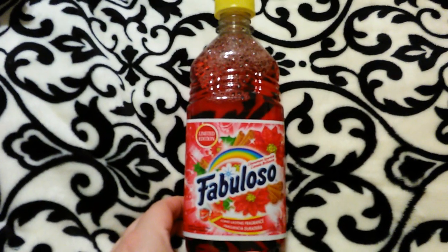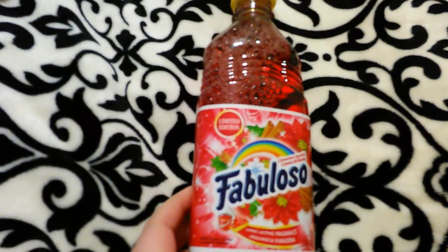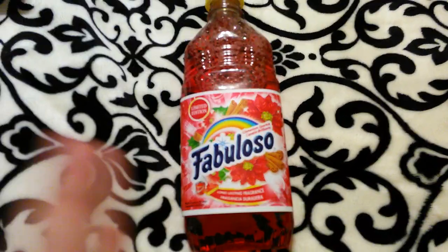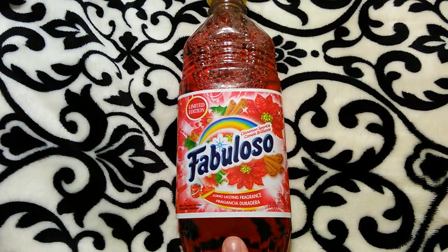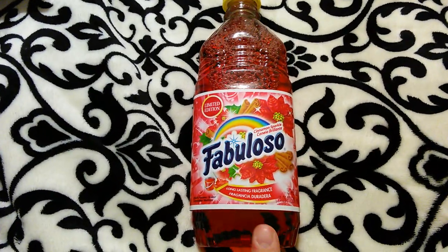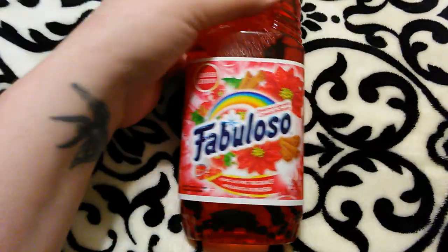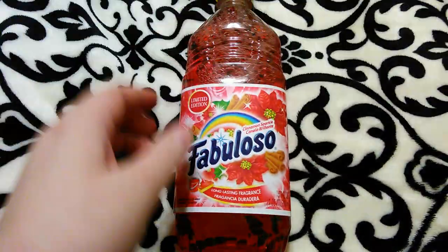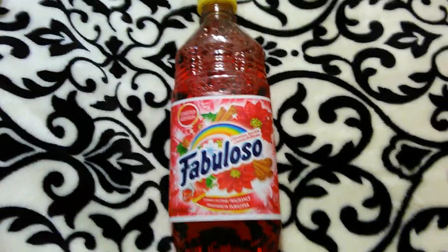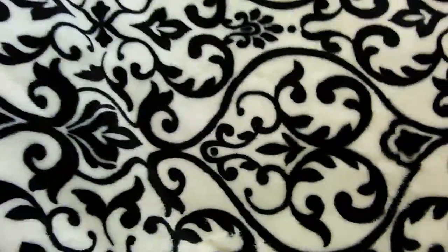I apologize if I already showed this in part one — it's the Fabuloso floor cleaner, the limited edition version. They also have it in a green pine scent. I really like Fabuloso for mopping floors. I used to get the blue or purple one, which Dollar Tree carries in a bigger size, but this limited edition one is smaller. It's 16.9 fluid ounces and a little goes a long way. It smells just like cinnamon Big Red gum — so good. I'm going to mop my floor with it tonight.